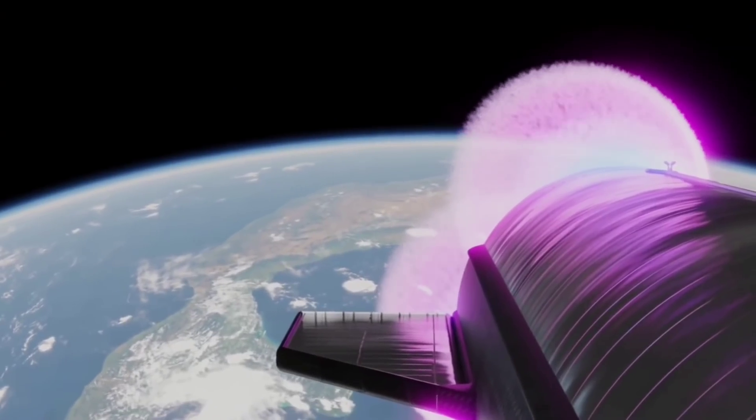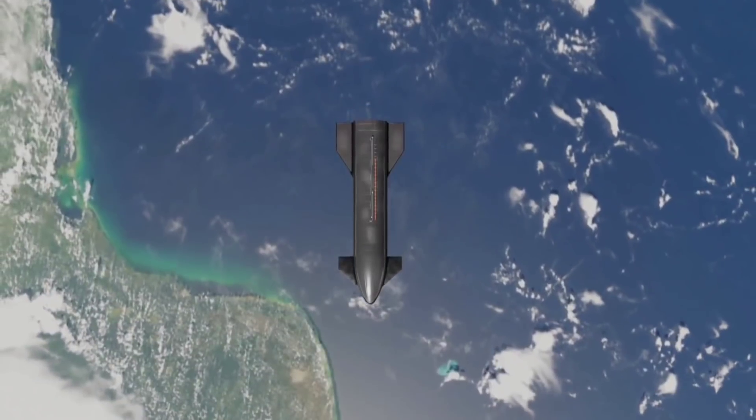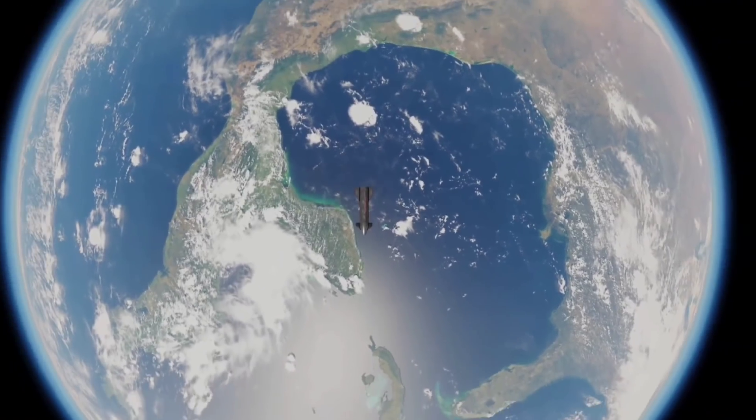In addition, SpaceX plans to use its Starlink internet on S20 during this flight to demonstrate high data-rate communications between the new launch system and the ground throughout the trip to space and back. If it works, it could provide better-than-ever live data for SpaceX during the test flight.